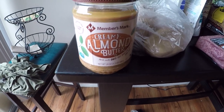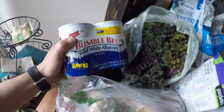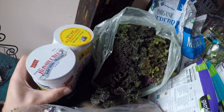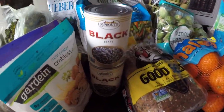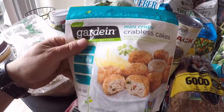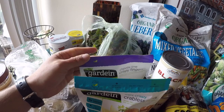Almond butter — I mix that into my shakes. I do love potatoes. Some bumblebee tuna. Kale, red kale, organic blueberries — those also go in my shakes. Some black beans. And then I picked up some Gardein products, the crabless cakes and the crispy fingers — those are for Danny. And some avocados. That's what's in my cart.